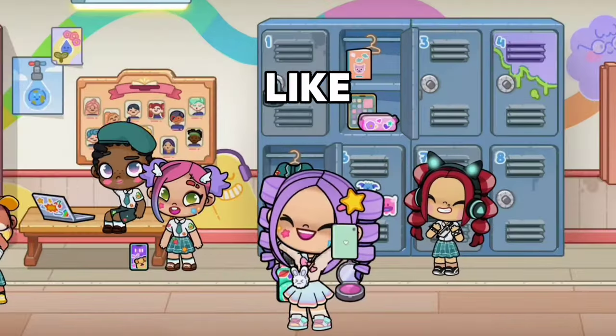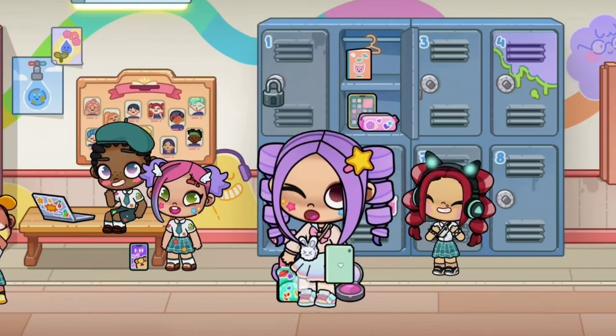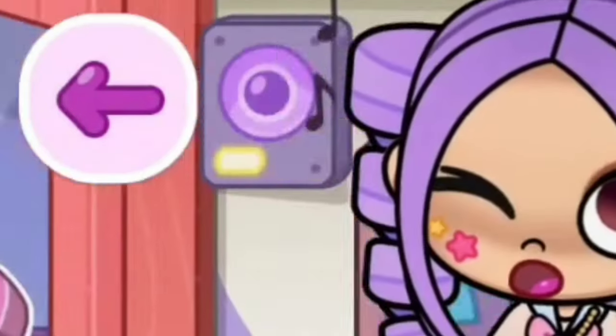If you guys don't really like this iPad, I got another one for you guys. So let's click on the purple arrow and let's get out of here.